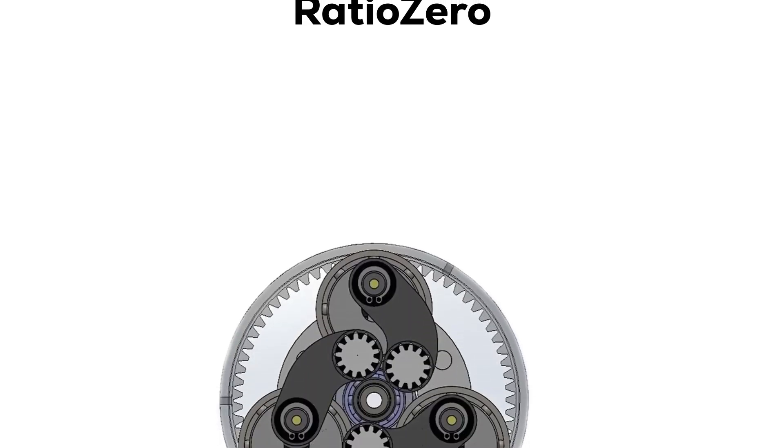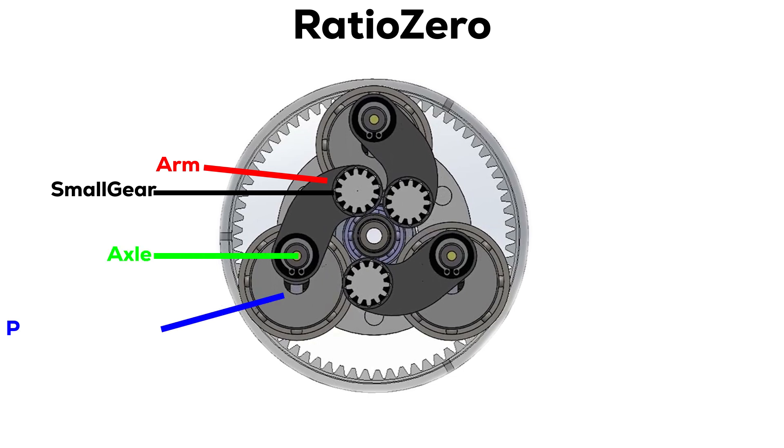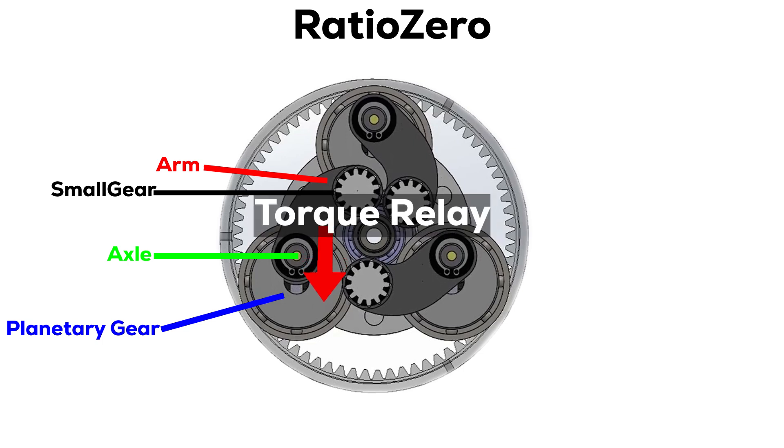Instead of belts and pulleys, the Ratio Zero utilizes a complex system of three internal gears mounted on curved arms. These arms are connected to free-spinning axles within planetary gear sets. By offsetting these axles, the arms articulate, creating what's described as a torque relay to the output ring gear. This intricate interplay of interconnected gears and arms smoothly alters their relationship with the output gear, resulting in a continuously variable transmission ratio. This precisely engineered mechanism is akin to a mechanical ballet.